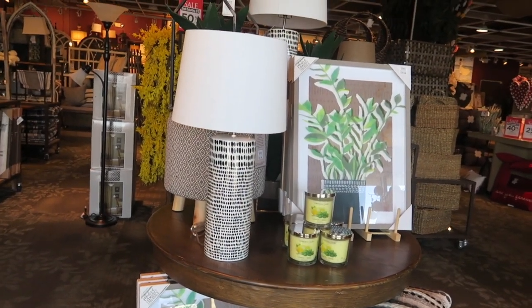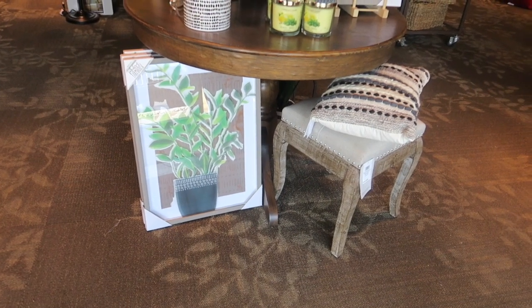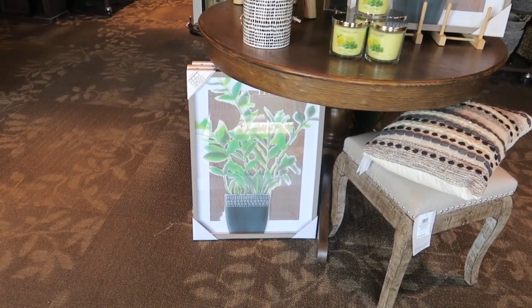Hi everyone, we're at Kirkland's checking out their new spring decor. That little bench there is $80 and the cute print is $35.